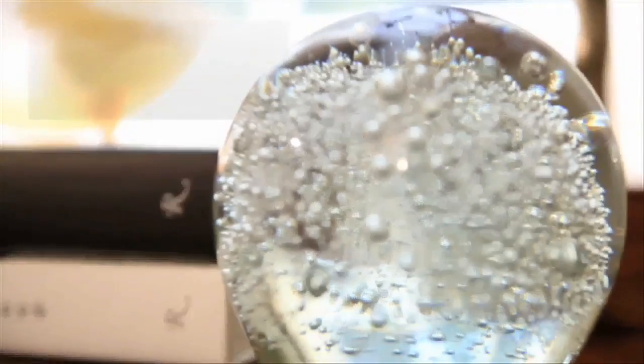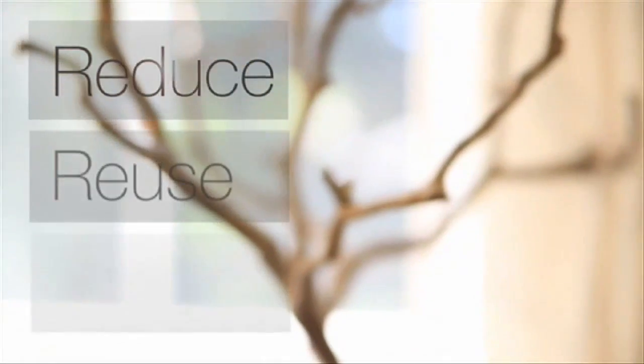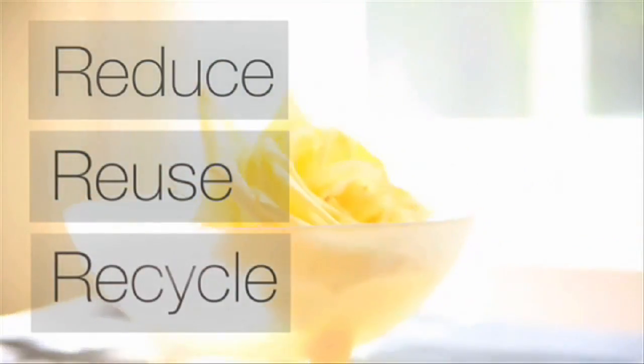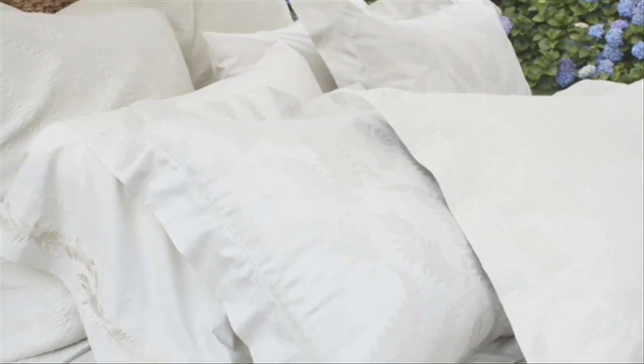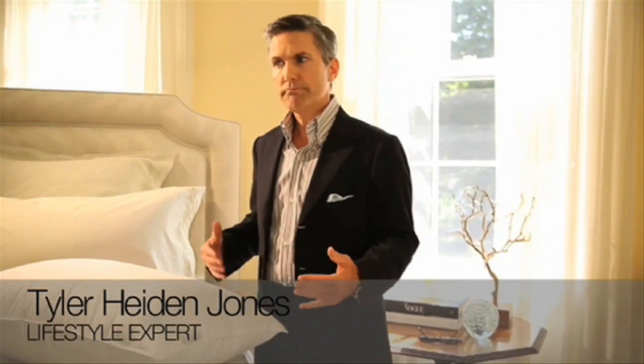By now, the three R's — Reduce, Reuse, Recycle — have become a rule of thumb in many of our households. But what else can we do to reduce our environmental impact? I often speak to people that tell me they throw their pillows out every year or so. We've been conditioned to believe that pillows develop allergens or microbes over a period of time. But what is that doing to our pocketbooks — and what is that doing to our country's landfills?